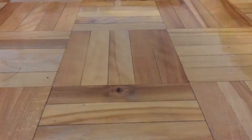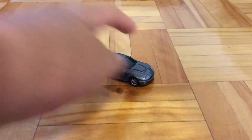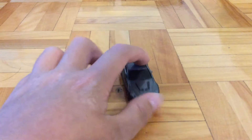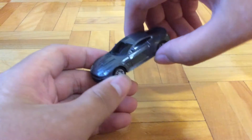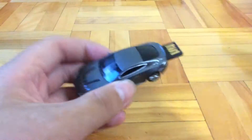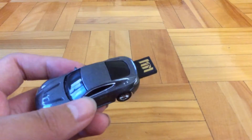Next up, I got this little USB key car. So when you plug it into your computer or something like that, the headlights light up, and here's the USB bar.